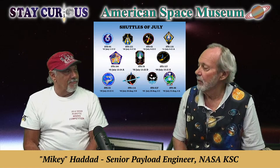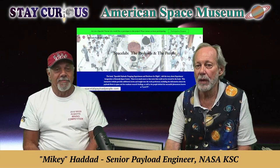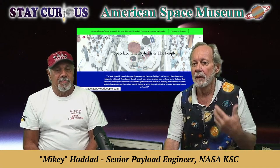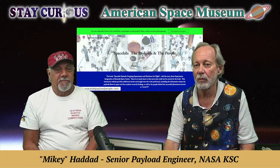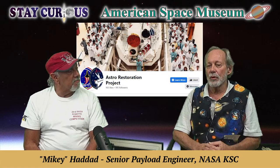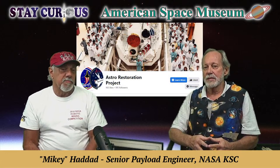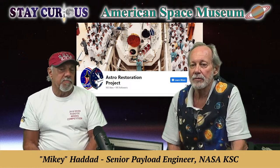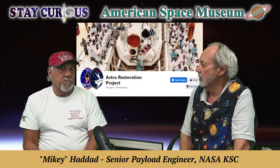Andy Allen, a supporter of our museum, was pilot or commander of one of those missions. We also wanted to mention your book that you wrote — Space Lab: The Payloads and the People. We've really enjoyed getting to know Mikey and all your friends that worked on these payloads. You're also involved with restoring the telescope that went to space twice — a suite of telescopes. This is your Facebook page, the Astro Restoration Project. Tell us a little about that.